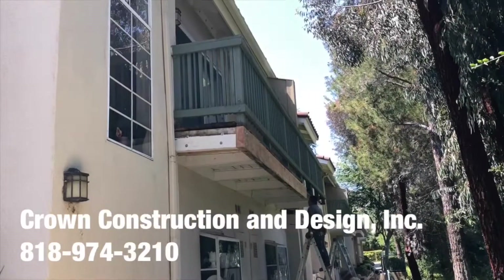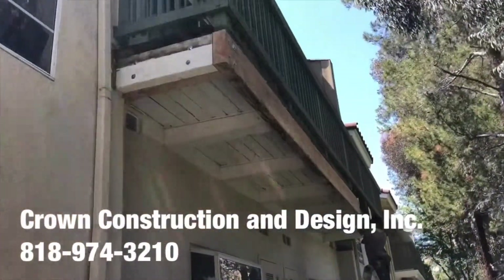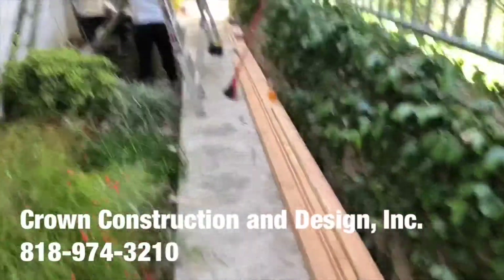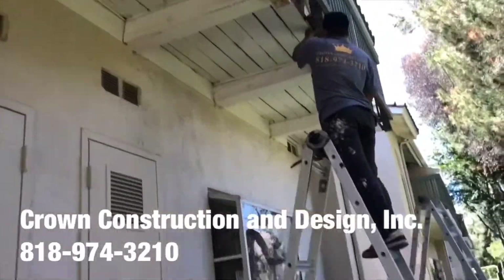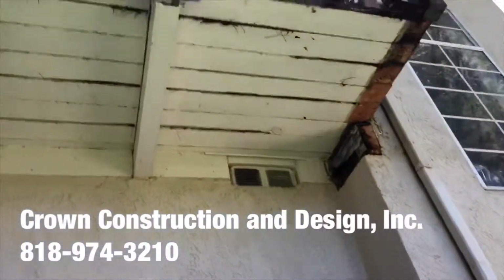I'm going to do another balcony framing job. This is what it looks like — removing all the old dry-rotted and termited sections, replacing them with new pieces. As you can see, there's the new wood. We're just going up to take a look.